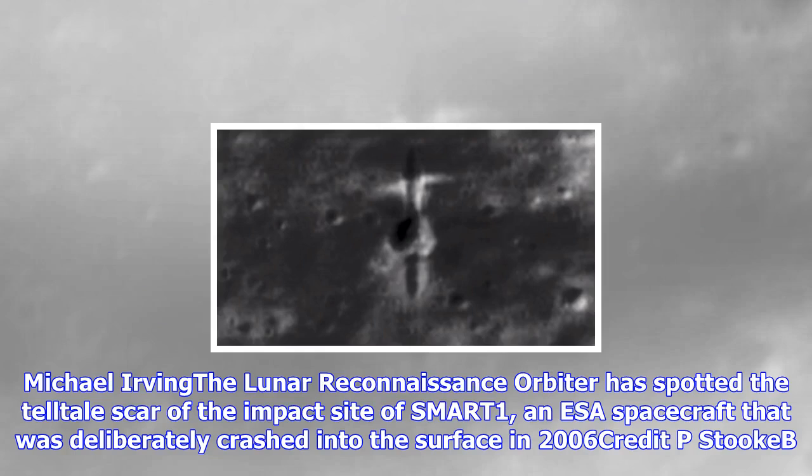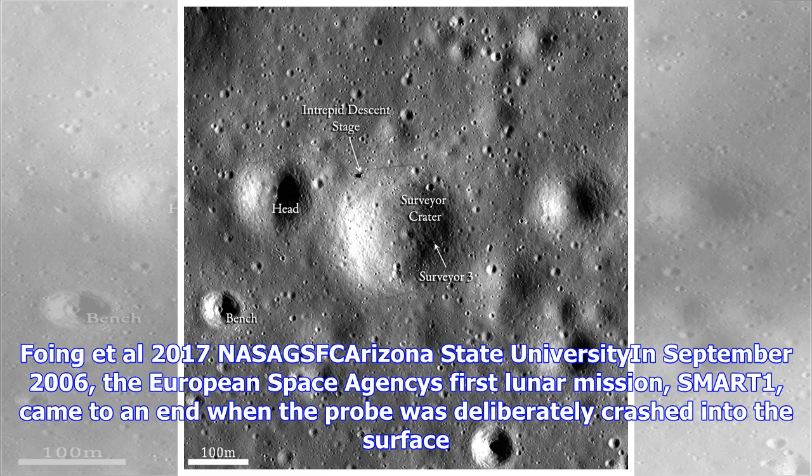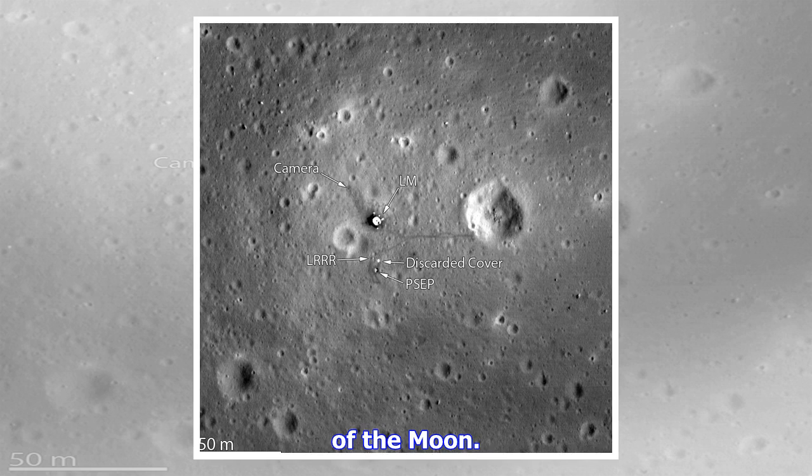The Lunar Reconnaissance Orbiter has spotted the telltale scar of the impact site of SMART-1, an ESA spacecraft that was deliberately crashed into the surface in 2006. In September 2006, the European Space Agency's first lunar mission, SMART-1, came to an end when the probe was deliberately crashed into the surface of the moon. The exact location of the craft's final resting place wasn't known, but now images from NASA's Lunar Reconnaissance Orbiter LRO have found the telltale scars of the crash site.